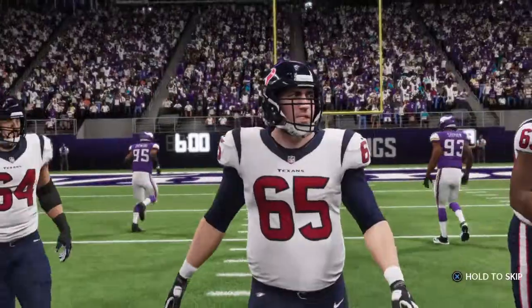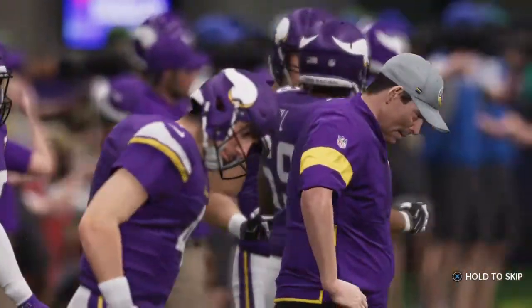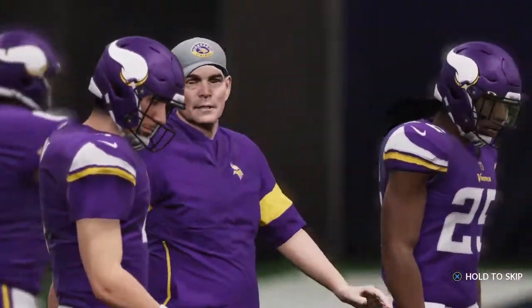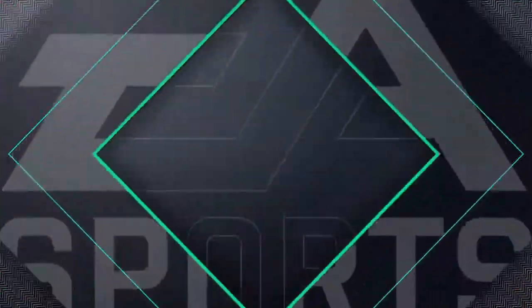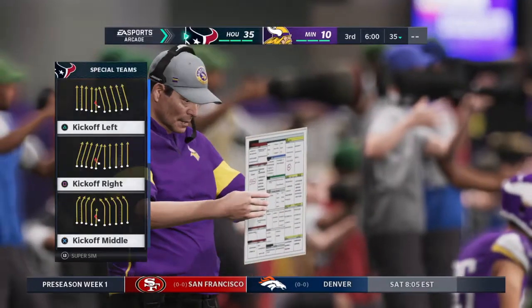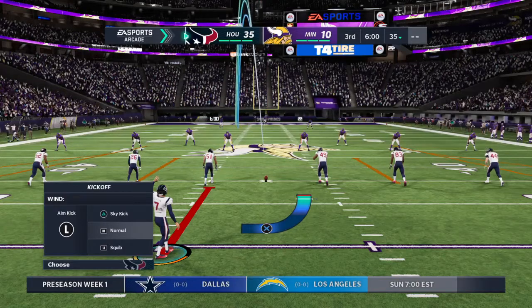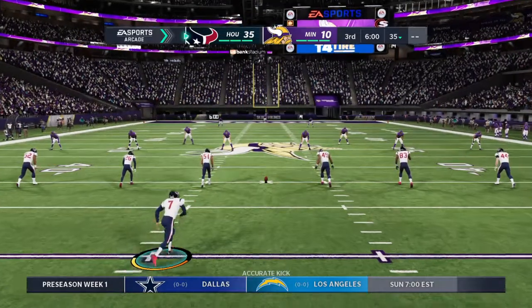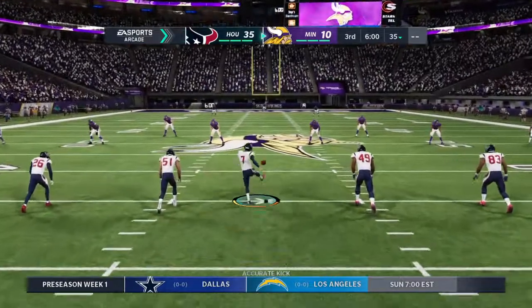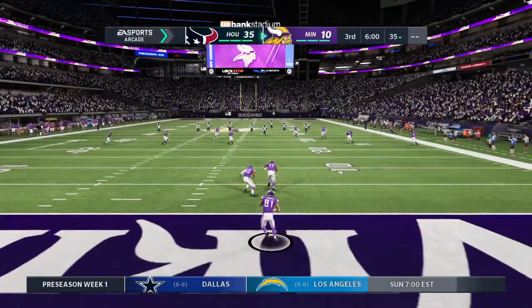We have reached halftime in our first preseason matchup of the year. No football for six months — let's skip halftime and get right back to the action. We're set for quarter three. Probably not likely to see many starters in the second half as we get back at it underway in this preseason opener.